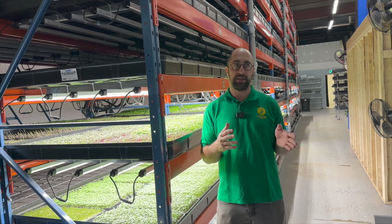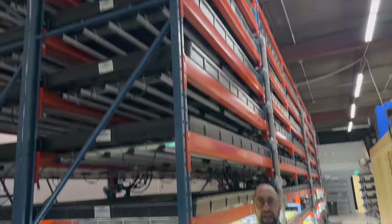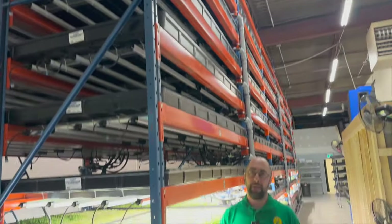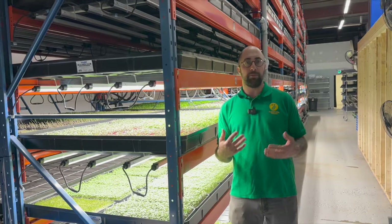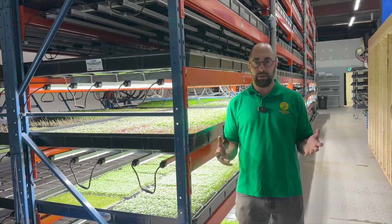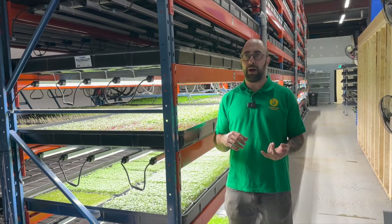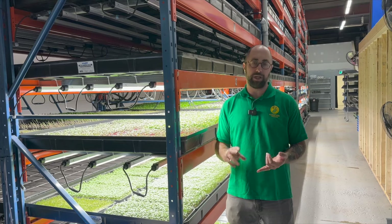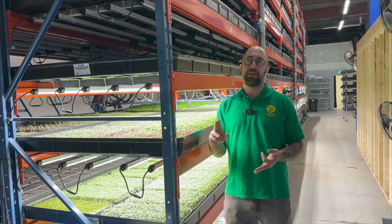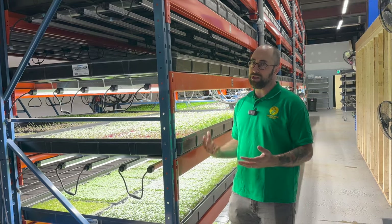The space you're looking at here is over 2,000 square feet. A lot of microgreen growers measure their scale in terms of the number of trays. We went from 20 trays in the first iteration, to 120 trays, to 300 trays, and now we can do almost 2,000 trays.